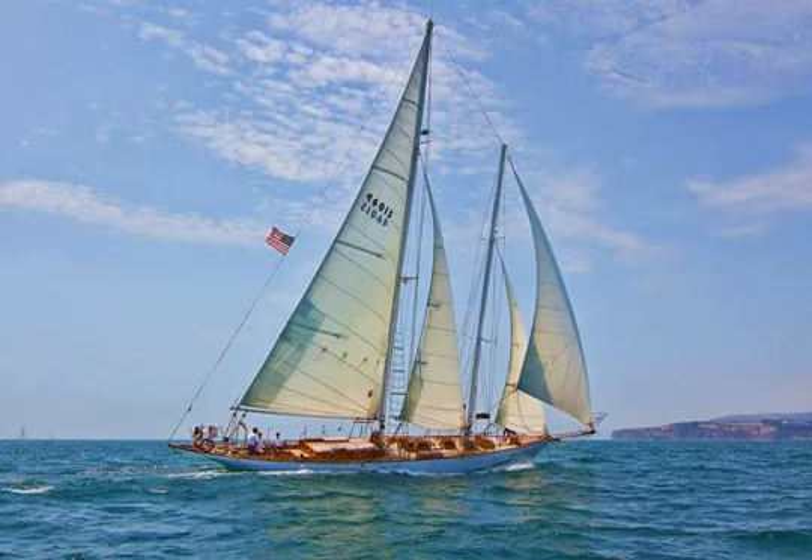The Curlew is a privately owned tall ship based in Dana Point. Built in the 1920s as a pleasure schooner, she also won her share of yacht races. The Curlew is a much sleeker and more modern looking incarnation of a tall ship, but as an original wooden-hulled ship from the 1920s, she's actually a bit more fragile than some of the steel-hulled replicas in the area.